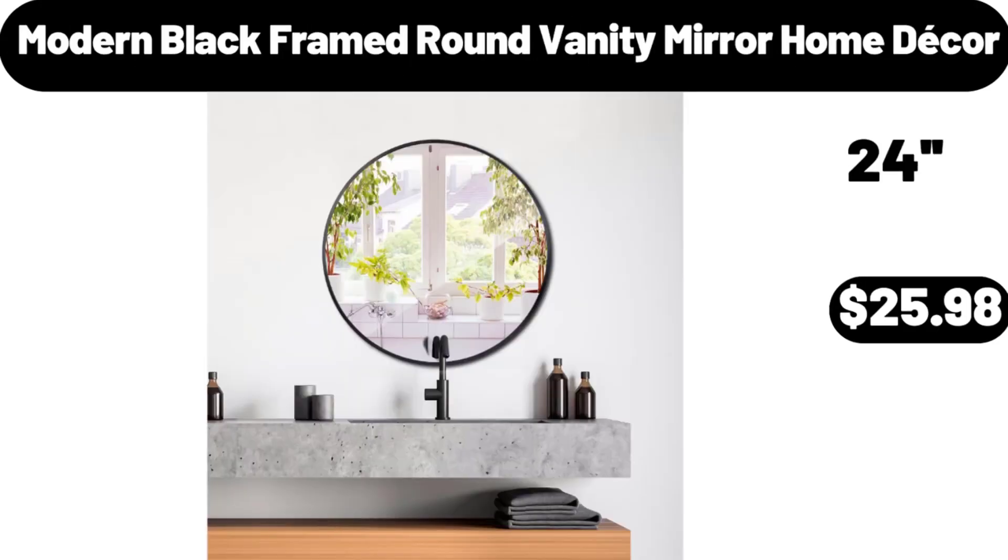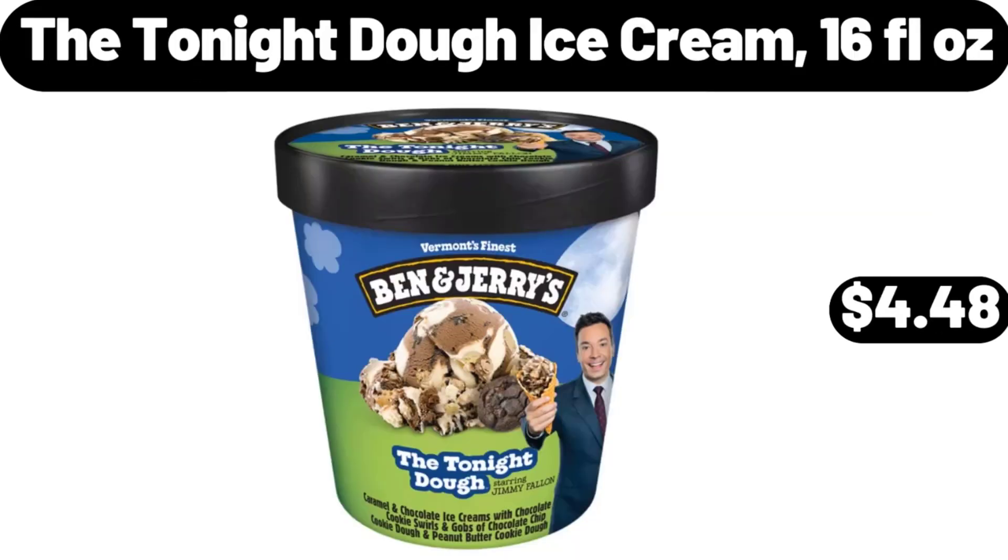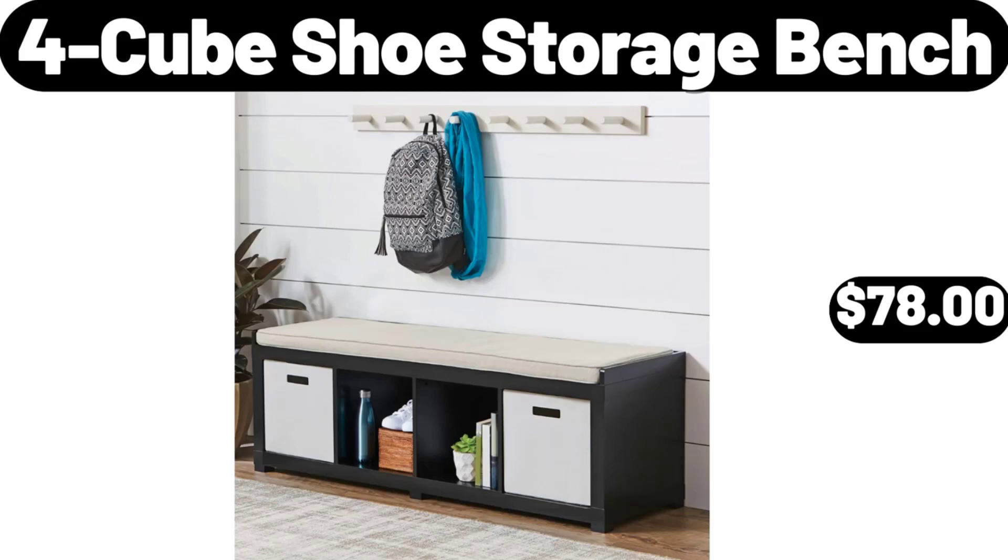Modern Black Framed Round Vanity Mirror Home Decor, $25.98. The Tonight Dough Ice Cream, 16 Fluid Ounces, $4.48. 4 Cube Shoe Storage Bench, $78.